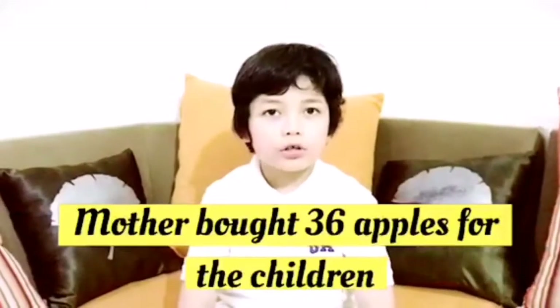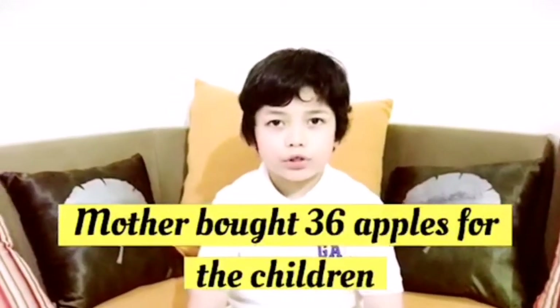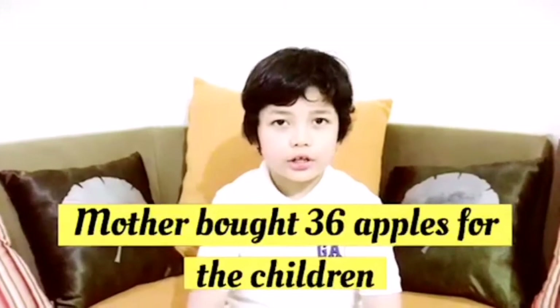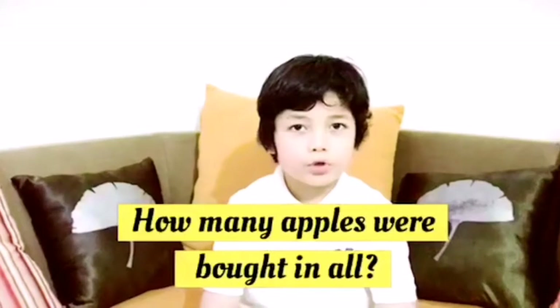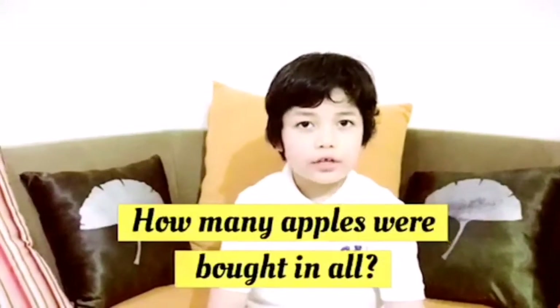Mother bought 36 apples for the children. Father bought 36 more. How many apples were bought in all?